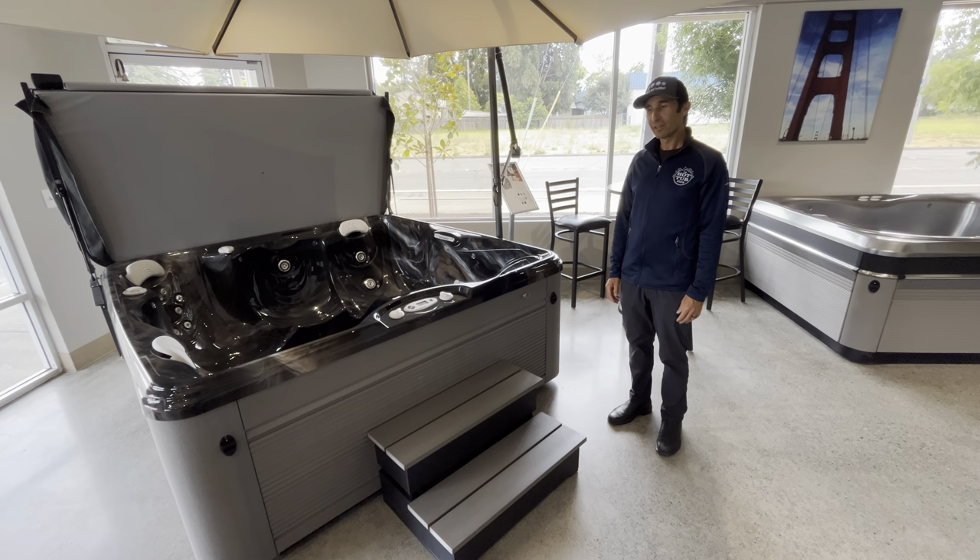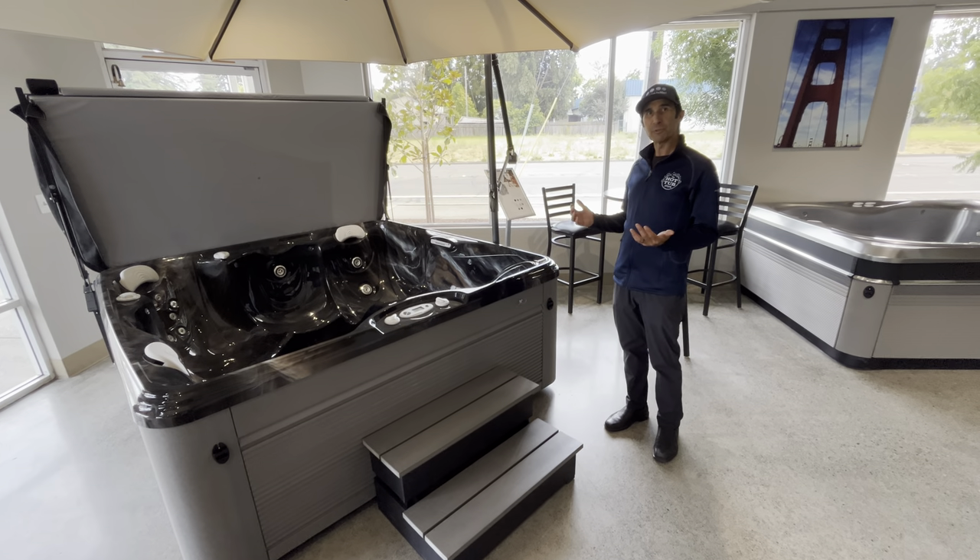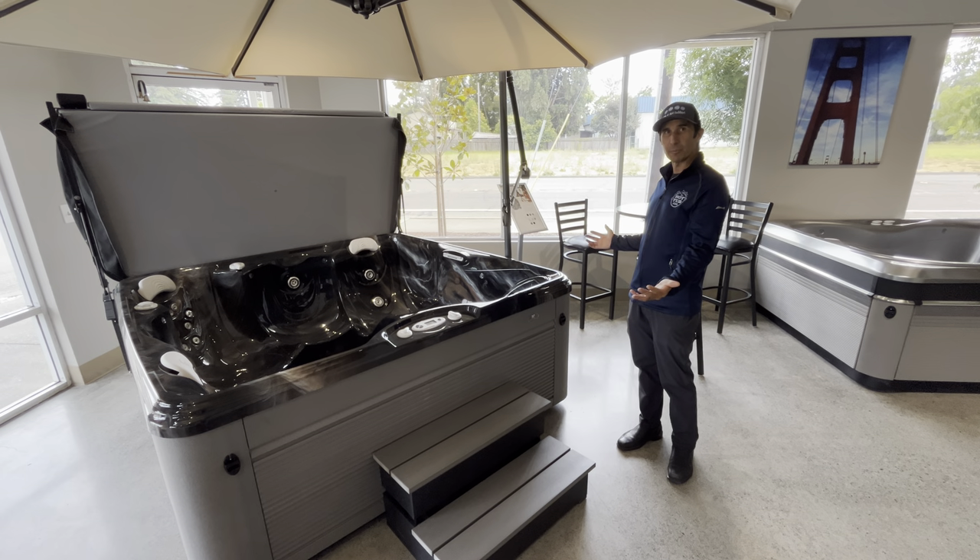Hi everybody, it's Skye at the Hot Tub Store. I wanted to share something that a lot of people don't think about when they're thinking about their hot tub space.